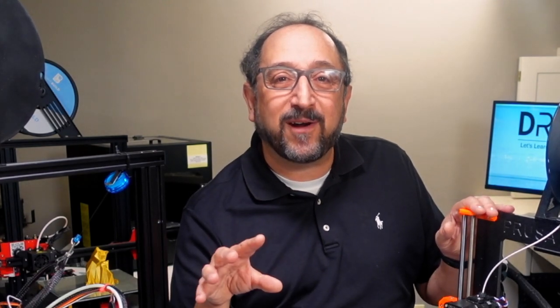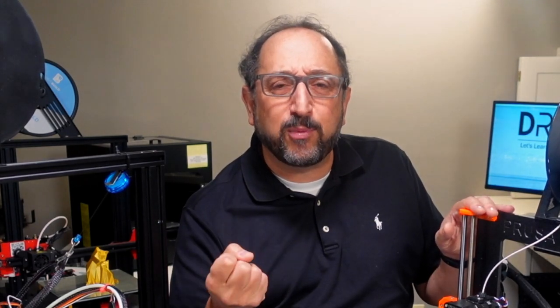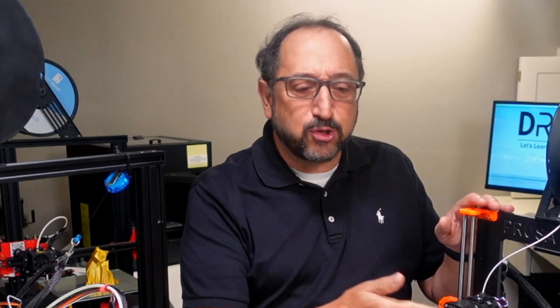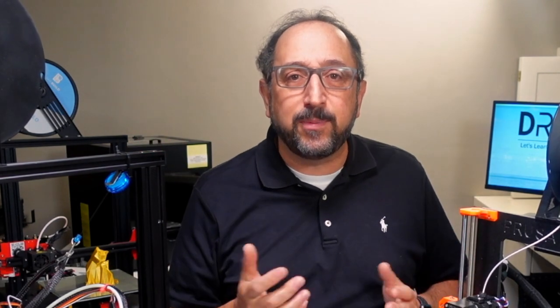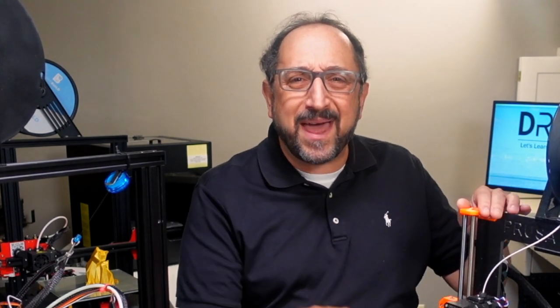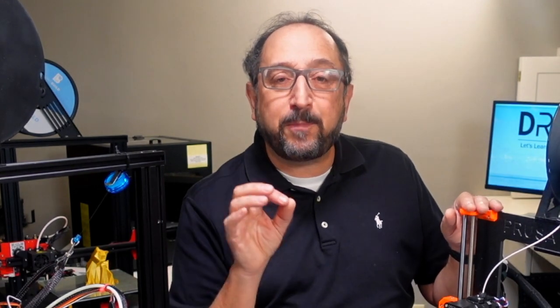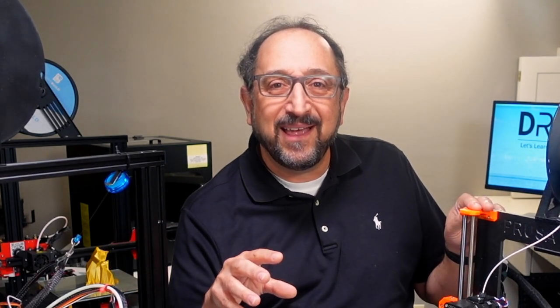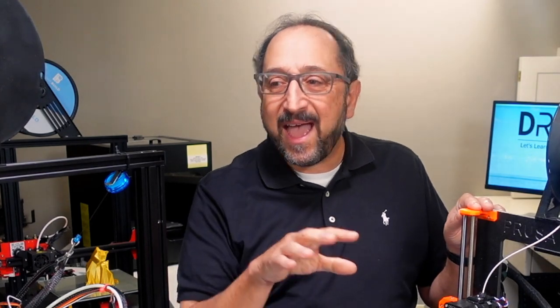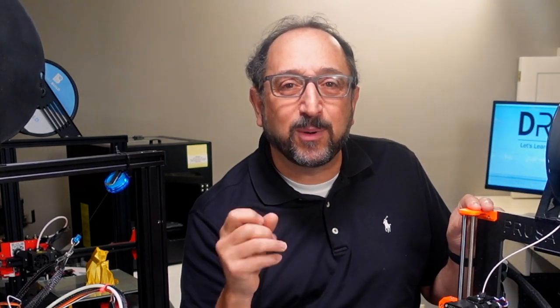The other fundamental piece of software in 3D printing is the firmware that controls the printer itself. Inside every 3D printer is a computer on the control board, and that computer needs software to operate. Because it's embedded in a machine, this software is called firmware. The most popular firmware available for 3D printing — though not the only one — is called Marlin. Every one of the printers we're comparing has a relationship to Marlin, but that relationship differs significantly.